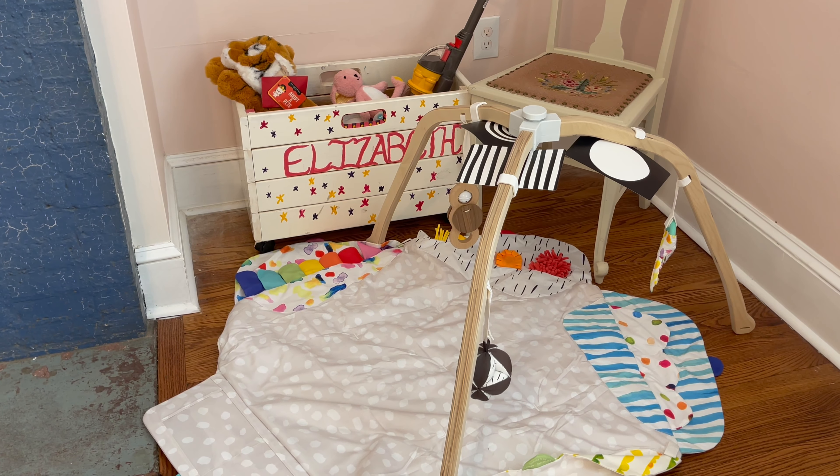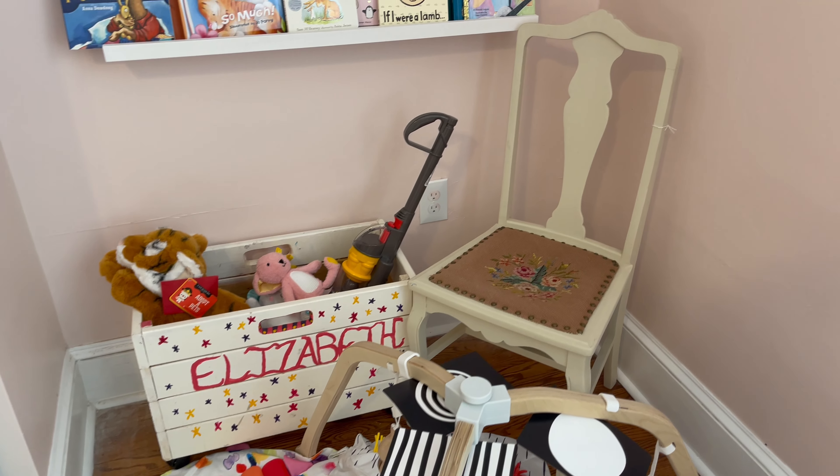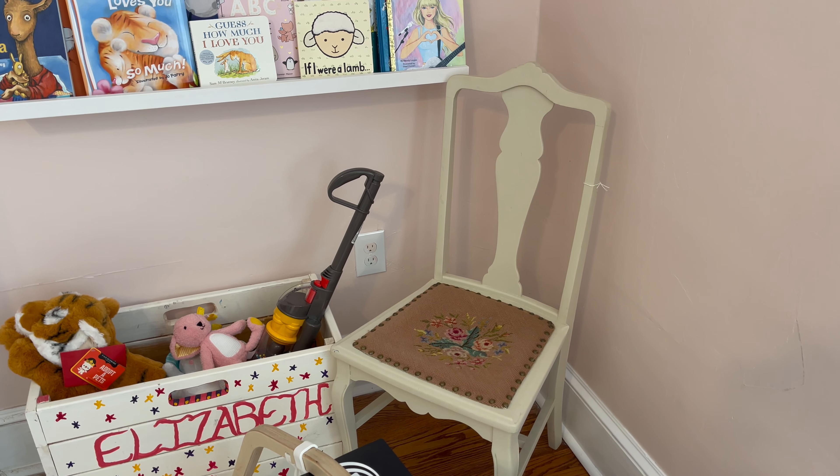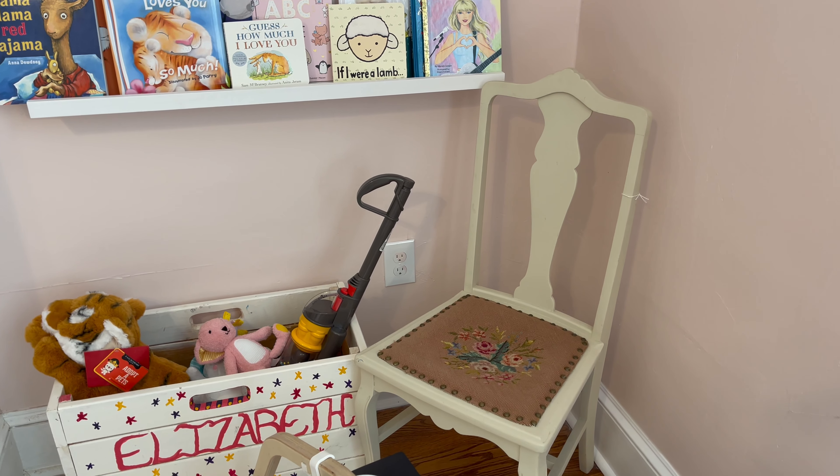I really like the play mat — it's the Lovevery one. I haven't tried anything else since I'm a first-time mom, but we like it! Then I have this antique chair, which was probably the first thing I bought for her nursery and really what I based the whole nursery design off of.